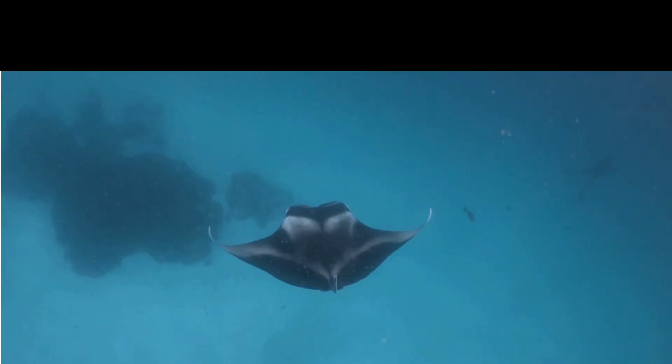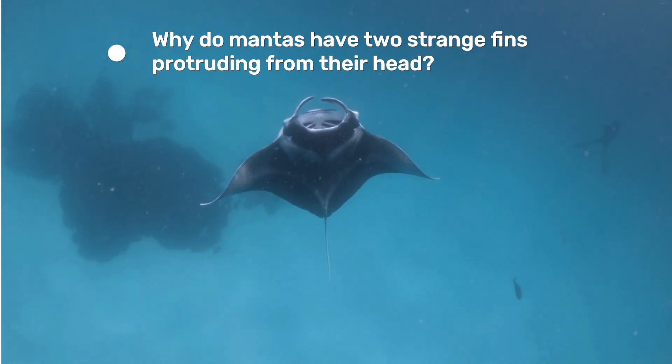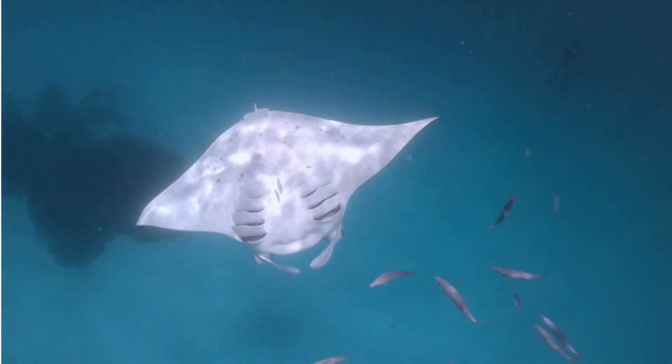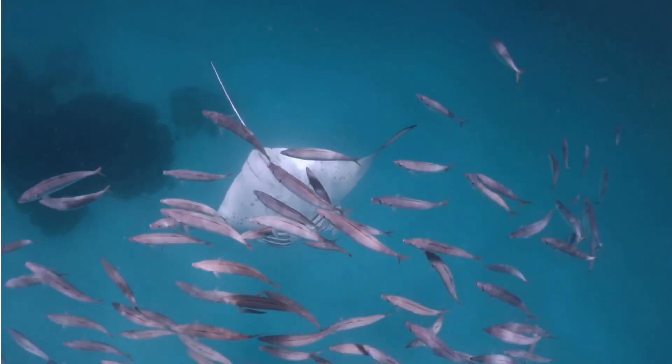Before we set out, here are some questions to guide our journey. Why do manta rays have two strange fins protruding from their heads? Can a fish be smart enough to pass something like a mirror test? And what makes these animals worth protecting in an ocean filled with countless species? Stay tuned, we're gonna dive right in.